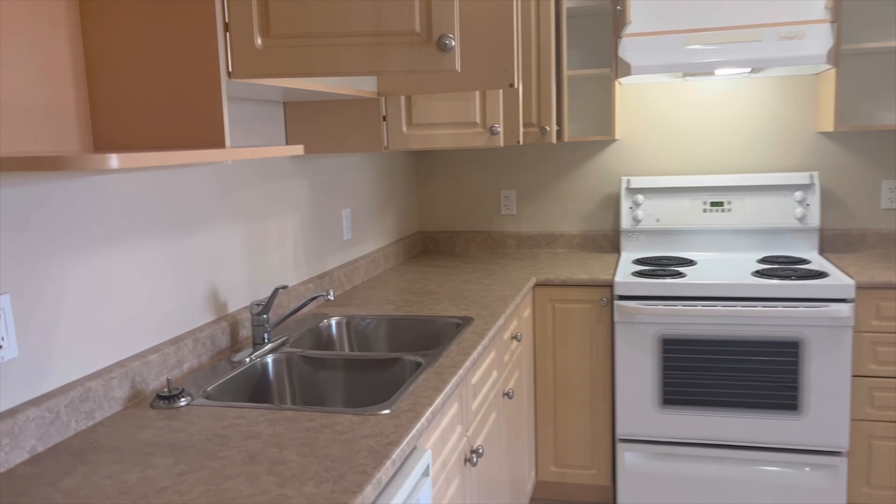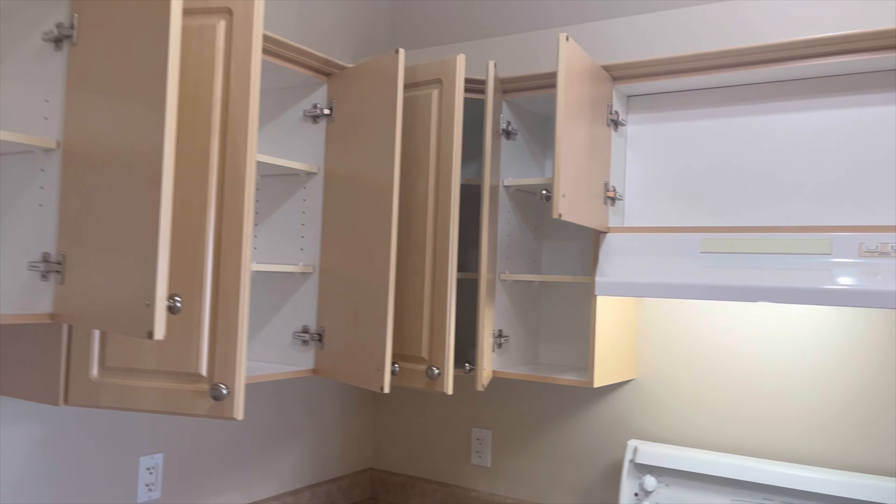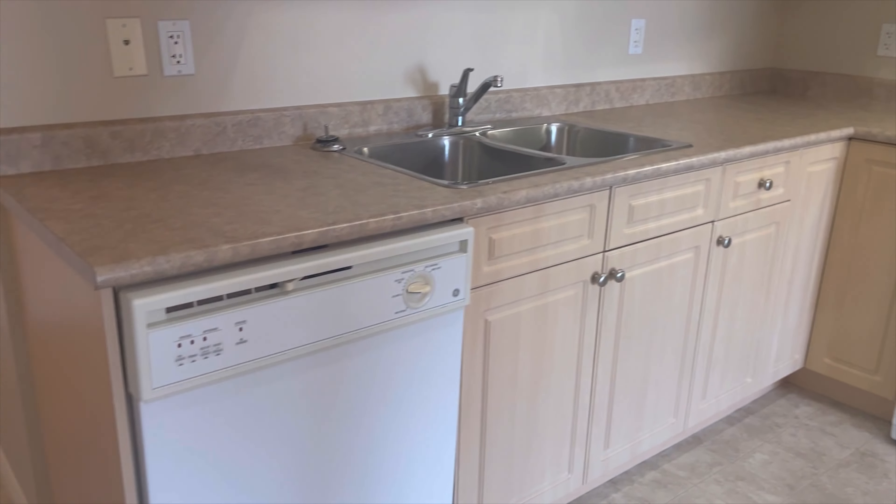Right here you have the kitchen — nice cupboards, stove, fridge, and dishwasher.